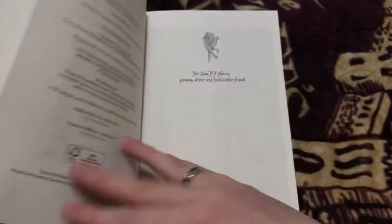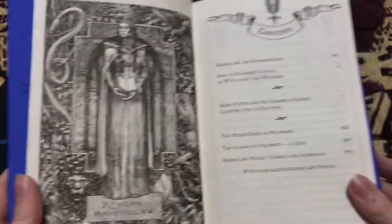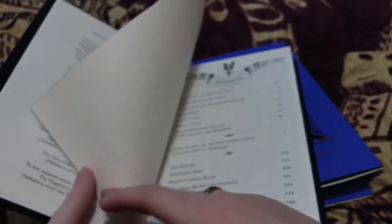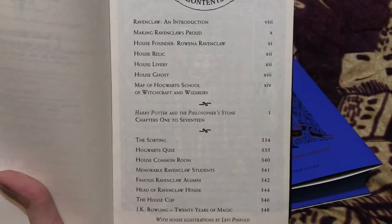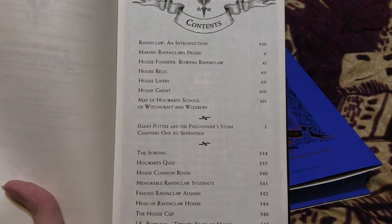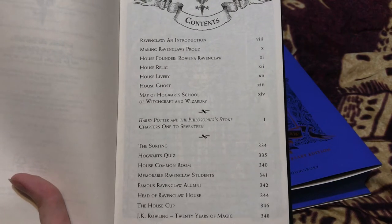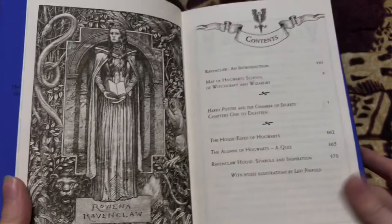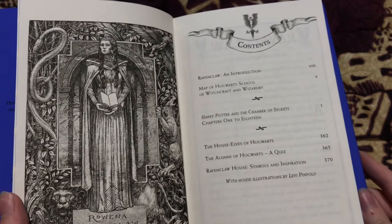Comparing the contents, it might have the same Ravenclaw introduction as the Philosopher's Stone, so we'll take a look at that. It has a map of Hogwarts School of Witchcraft and Wizardry, which the Philosopher's Stone also had. The Philosopher's Stone had: making Ravenclaws proud, house founder Rowena Ravenclaw, house relic, house library, house ghost, the sorting Hogwarts quiz, house common room, memorable Ravenclaw students, famous Ravenclaw alumni, head of Ravenclaw house, the house cup, and JK Rowling 20 years of magic. The Chamber of Secrets has: the house elves of Hogwarts, the alumni of Hogwarts, a quiz, and Ravenclaw house symbols and inspiration. Both of them have the beautiful drawing of Rowena Ravenclaw.